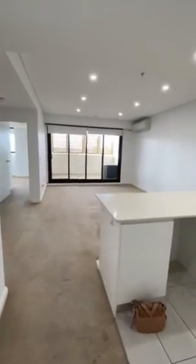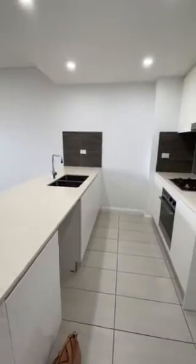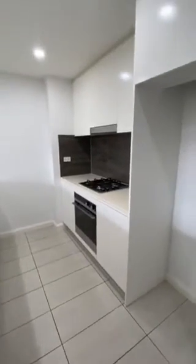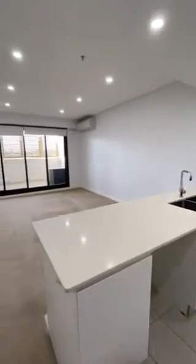And then into your lounge, dining and kitchen space. Beautiful kitchen, lovely island, space for your dishwasher, gas cooking, electric oven, plenty of storage, and a great size fridge compartment.